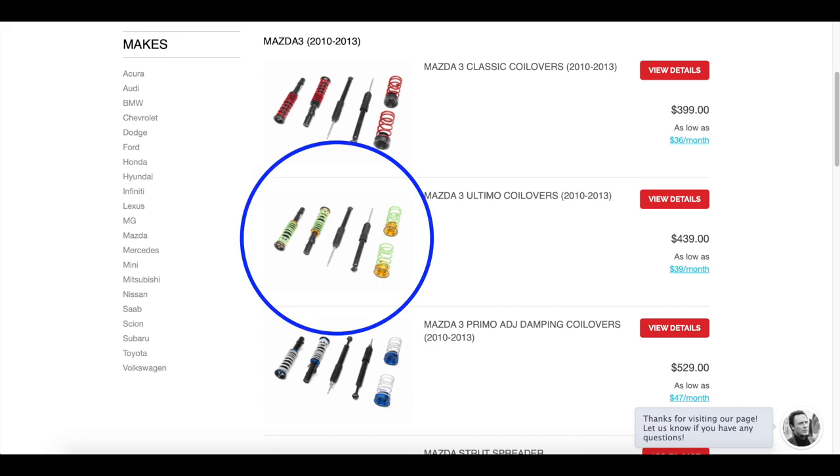The coilovers on this car right now are the Altimos. They're like the middle range ones. There's the red ones, the green ones, and the blue ones. The red ones are like the base model, the Altimos are the green ones — the middle ones. And then you can get the more expensive ones, which have the dampening adjustments and stuff, which we didn't get on this because it doesn't really need it. It's more just for dailying around and just looking a little bit low, not really for any kind of performance.